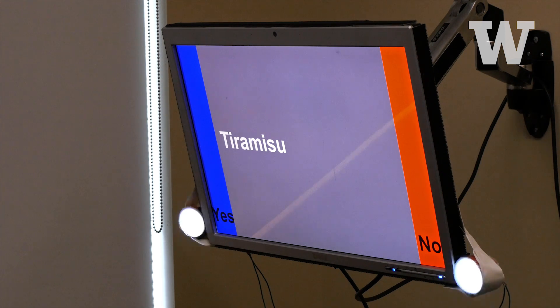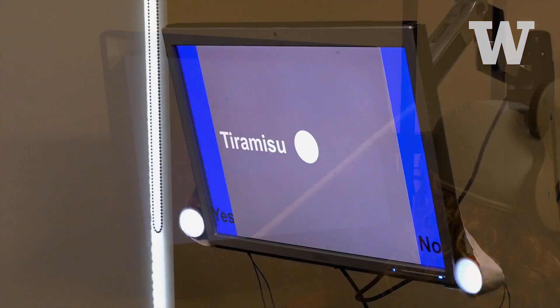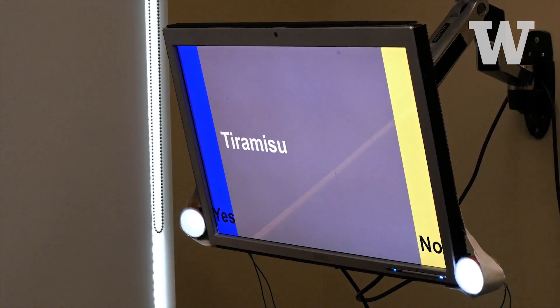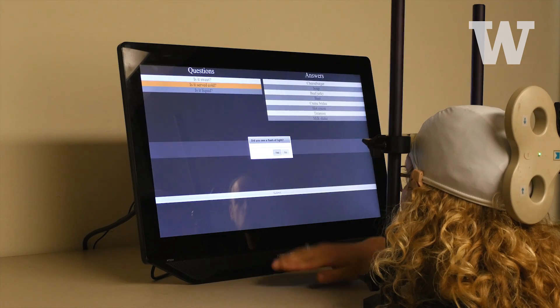The computer has decided whether the answer is yes or no, and the stimulation is now being delivered to the inquirer. The respondent is answering the next question: is the food item served cold? The stimulation has been sent with the corresponding answer.